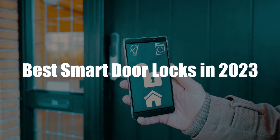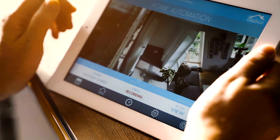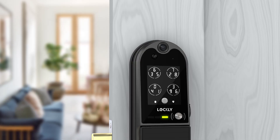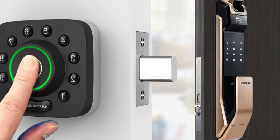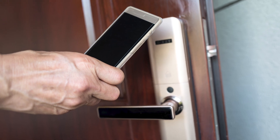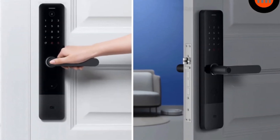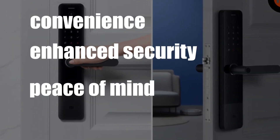Best Smart Door Locks in 2023 — Protect Your Home. Smart home devices have become increasingly popular, and smart door locks are no exception. With a smart door lock, you can secure your home and control access using your smartphone, voice commands, or a keypad. Smart locks offer a range of benefits, including convenience, enhanced security, and peace of mind.